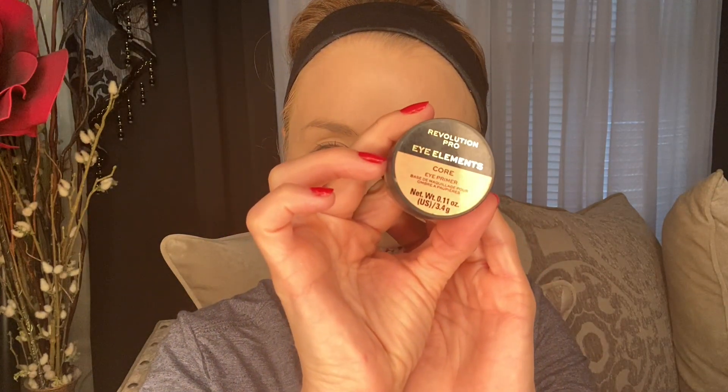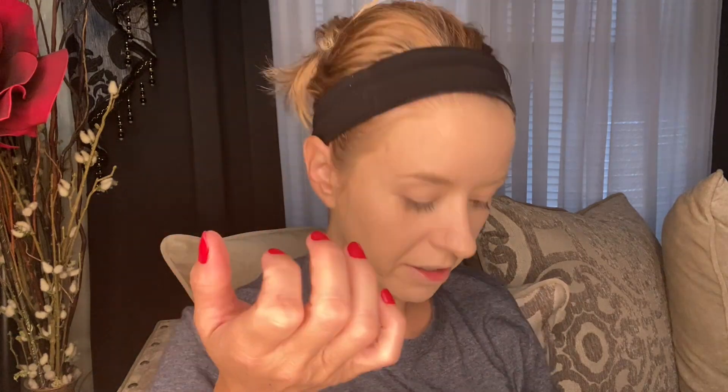To prime my eyelids, I'm going to go in with the Revolution Pro Eye Elements Core Eyeshadow Primer. I'm just going to get a little bit on my ring finger and dab that on my eyelids.